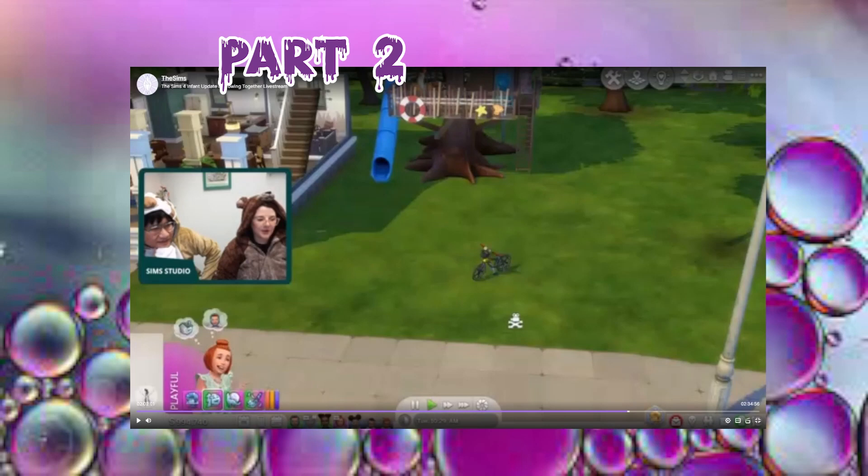Hey guys, it's Phantom, and welcome or welcome back to my channel for Part 2 of the Sims 4 live stream that I reacted to. The reason I didn't do this all in one part was because the live stream was two hours long, and the first two hours took me literally all day, so I had to split it into two parts. Anyway, let's continue on with this reaction.